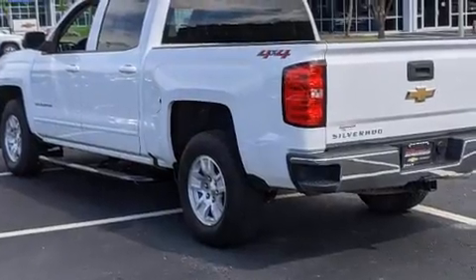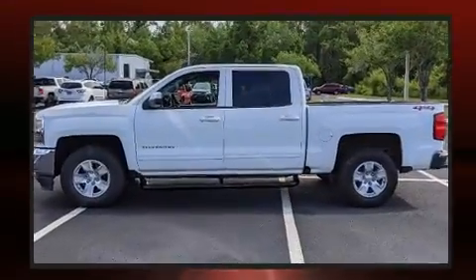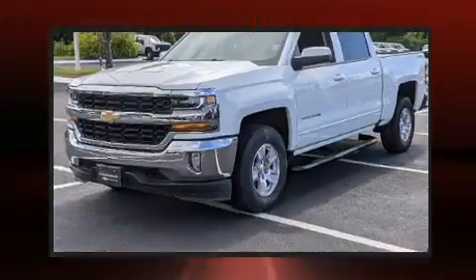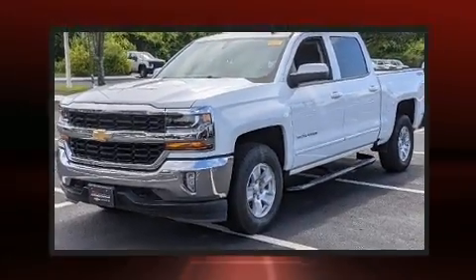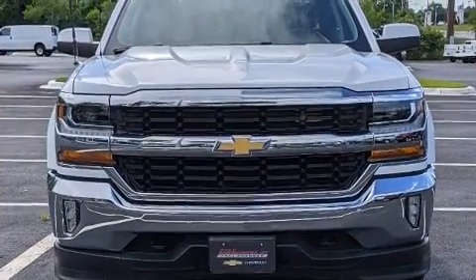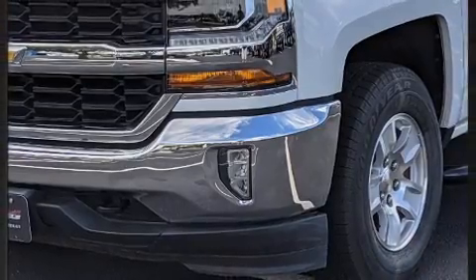Four-wheel drive allows you to go places you've only imagined. Top features include front fog lights, power front seats, a rear-step bumper, a trailer hitch, and much more. You and your passengers will enjoy the stereo system, which includes a CD player with MP3 capability and six speakers, providing excellent sound throughout the cabin.